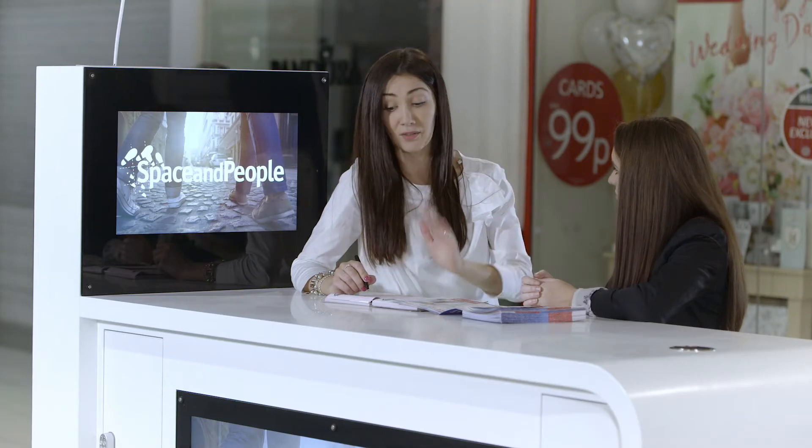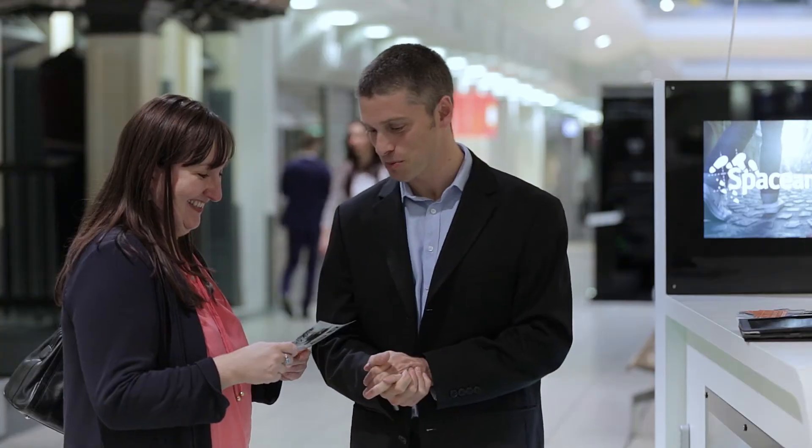The kiosk must always be staffed during centre opening hours unless pre-agreed otherwise. Your staff are representing your brand, so personnel are expected to be well groomed and dressed in professional attire. If appropriate, product sampling and light demonstrations can draw customers in.